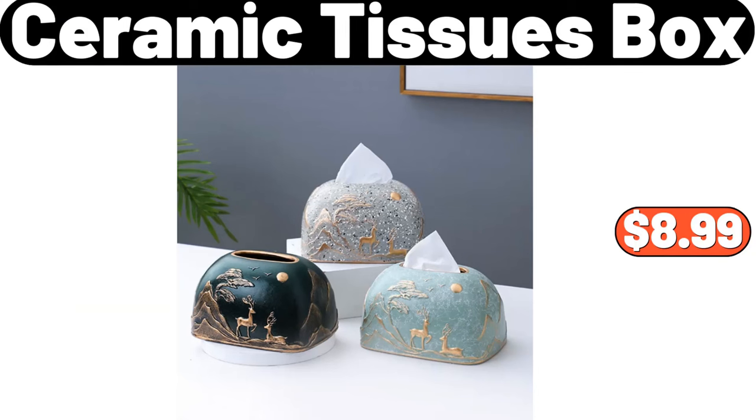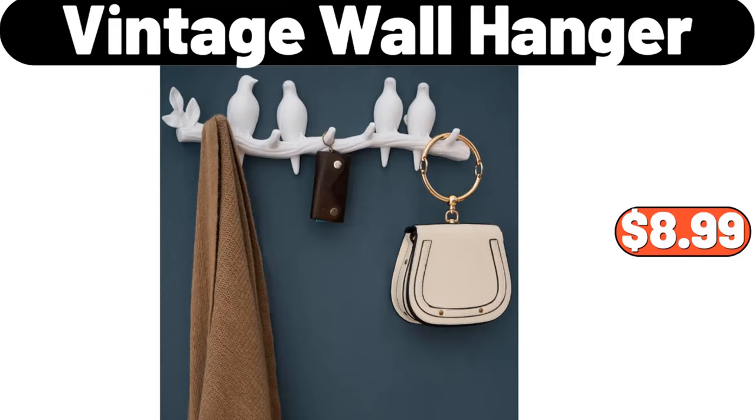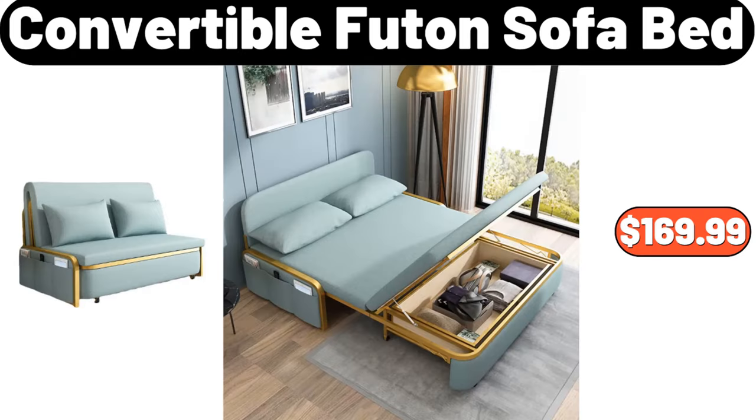Ceramic Tissues Box, $8.99. Round Side Table, $45.99. Vintage Wall Hanger, $8.99. Convertible Futon Sofa Bed, $169.99.